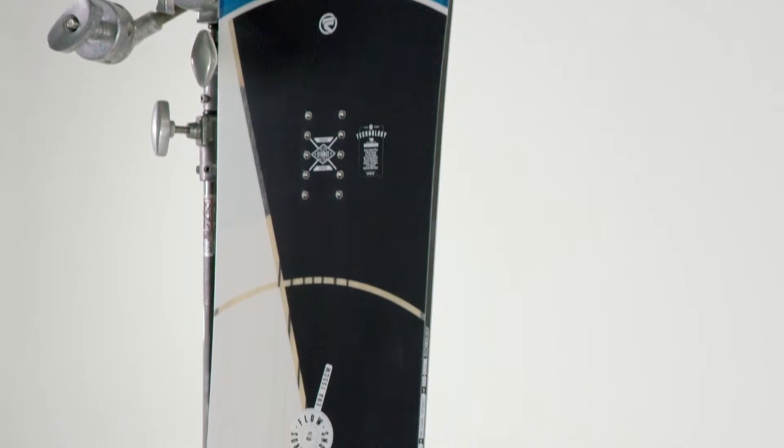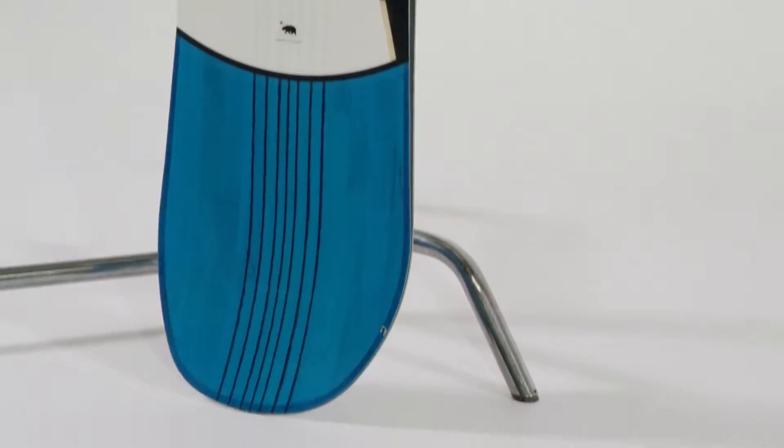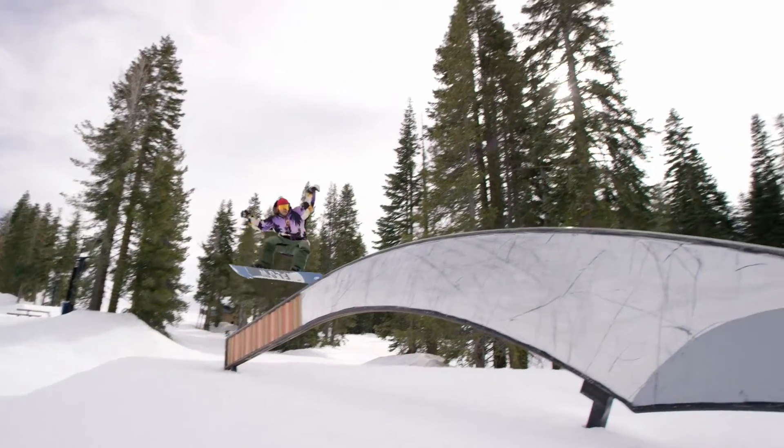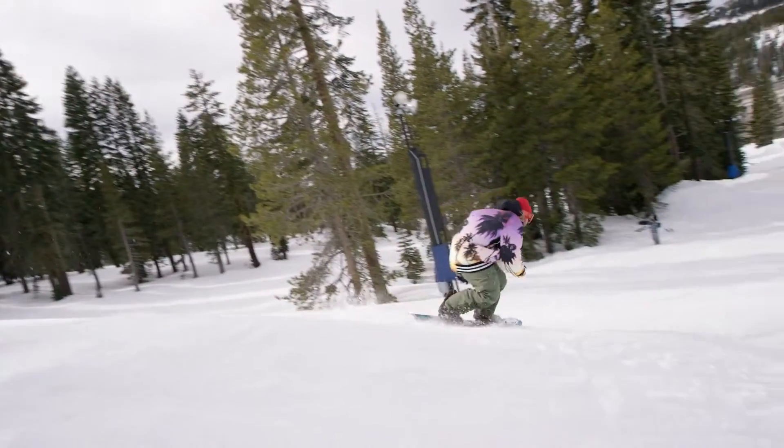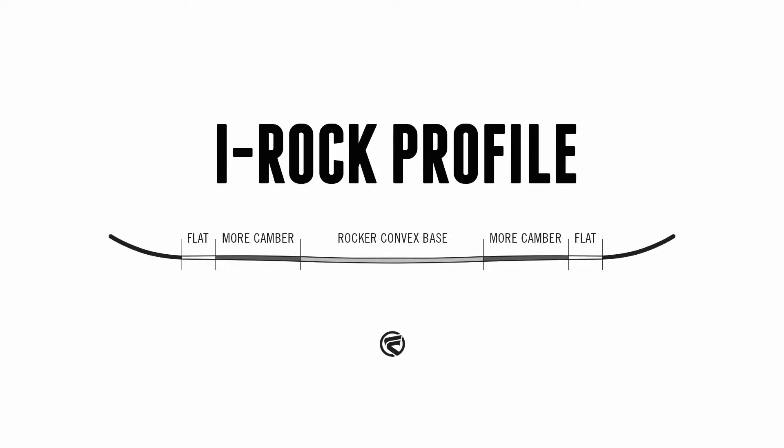The board of choice for Flow's top athlete, Tim Humphries, as well as many other brand ambassadors and riders alike. This true twin freestyle board offers up an easy riding flex with pop and support that you would expect. The board features our IROC rocker profile that makes for effortless turns and holds a great edge at high speed.